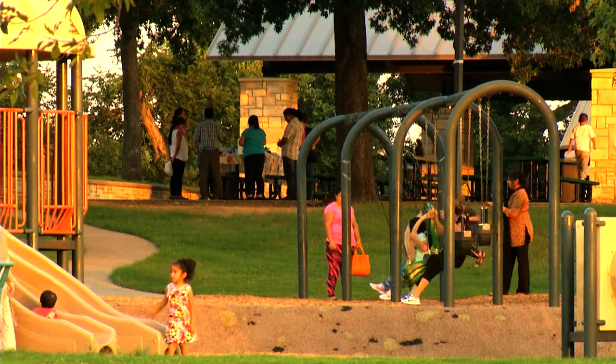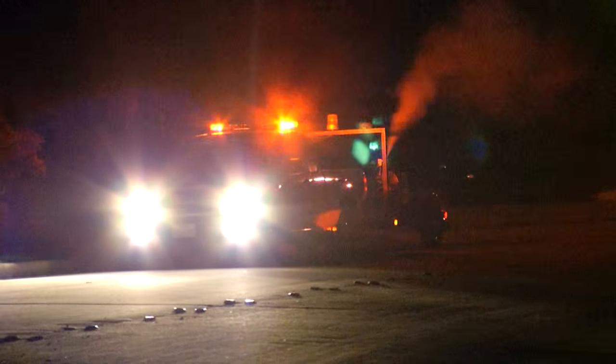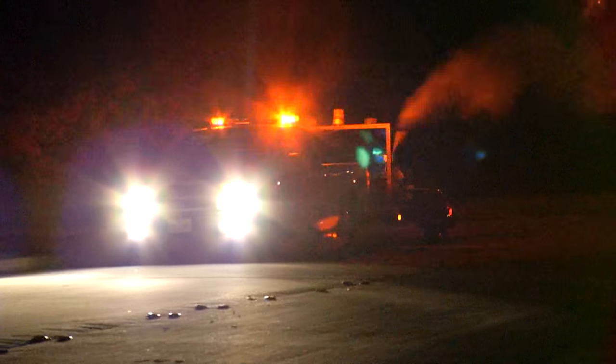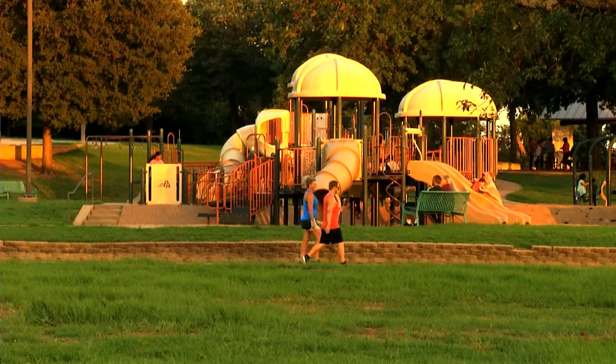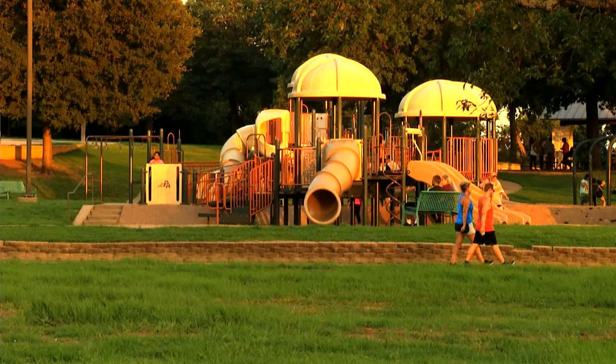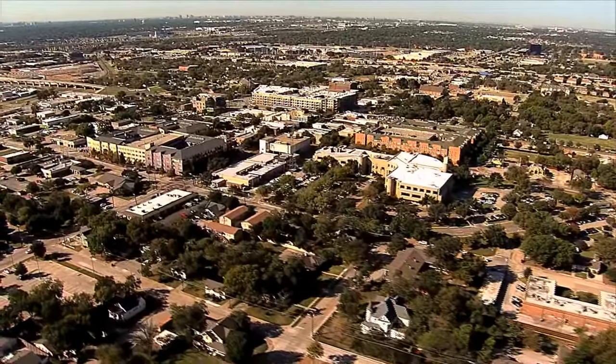The city of Plano wants to keep you safe from mosquito-borne illness. Our environmental health department is taking preventative steps. But there are also things you can do at home that reduce the chances you will be bitten by a mosquito carrying an illness. First, let's take a look at what your city is doing.